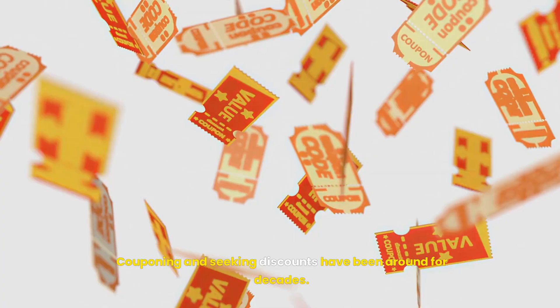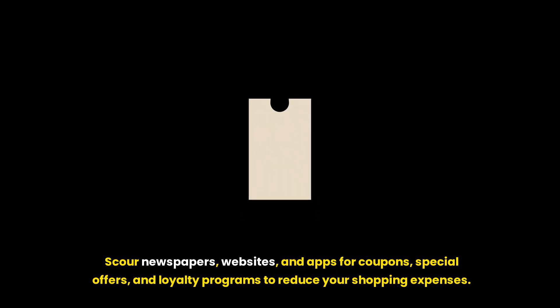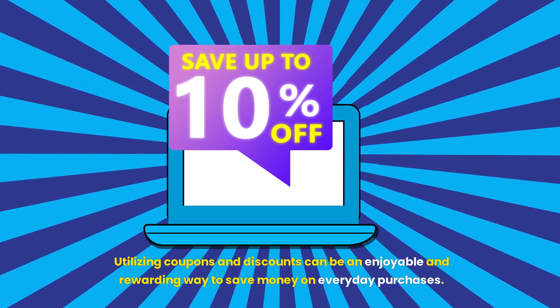Coupons and Discounts. Couponing and seeking discounts have been around for decades. Scour newspapers, websites, and apps for coupons, special offers, and loyalty programs to reduce your shopping expenses. Utilizing coupons and discounts can be an enjoyable and rewarding way to save money on everyday purchases.